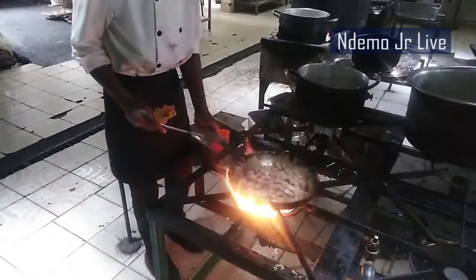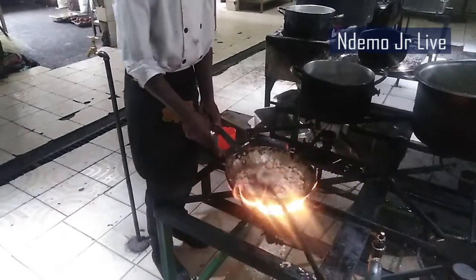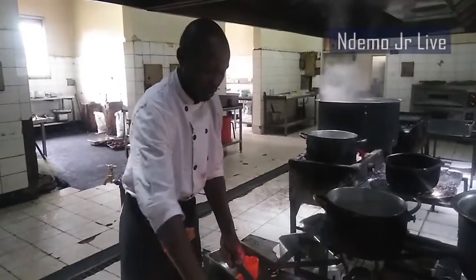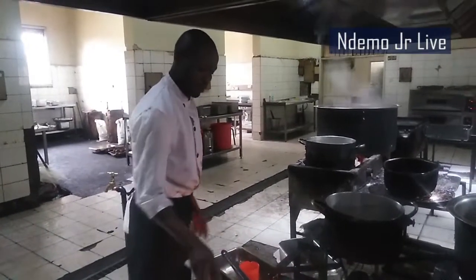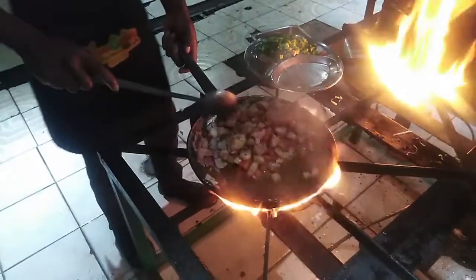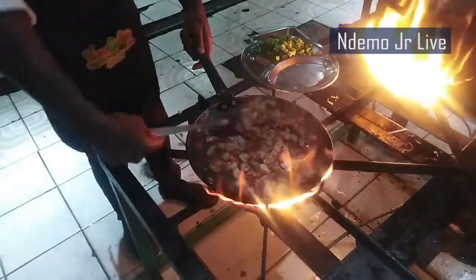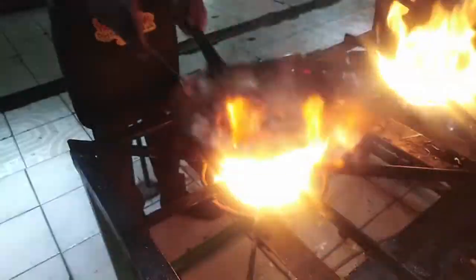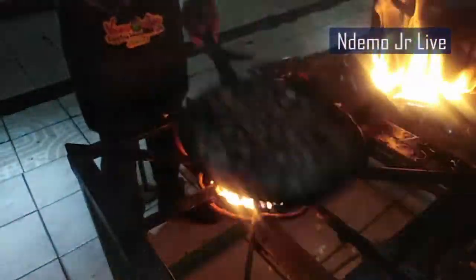A number of spices are needed depending on the preference of those being served. Part of the crucial spices are tomatoes, onions, and capsicum. They are kept after frying the chicken, then toasted, and once in a while there will be a colorful plant added.